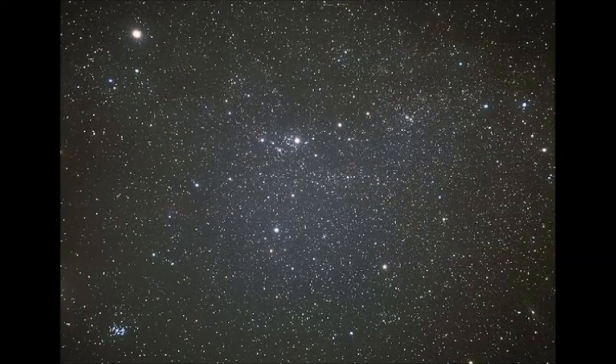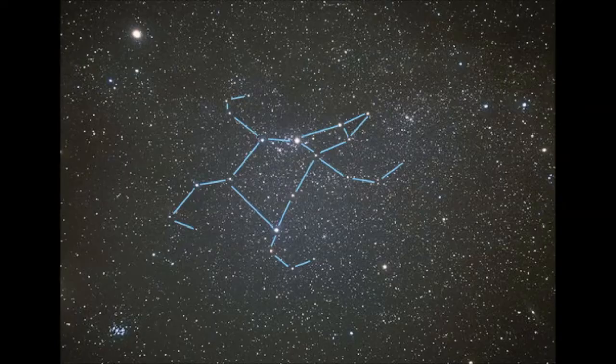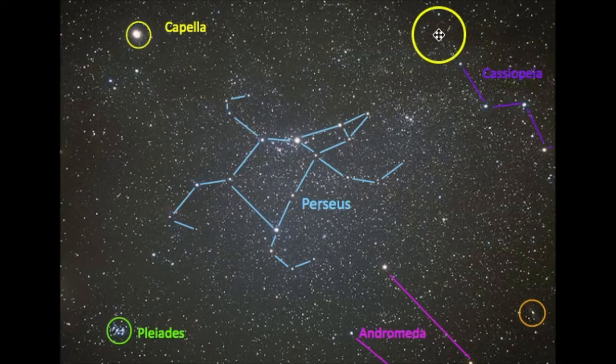Let's keep getting some more practice. This is a similar picture with some similar objects. There's also the bright star Capella, which is part of the constellation Auriga. Here is Capella, here's the Pleiades, then here's one of those star clusters we mentioned, and here is another — this is the double cluster. Then these stars over here are Cassiopeia. Notice you can use this portion of Cassiopeia to aim you right towards Perseus. This is what his pattern looks like in the sky — it kind of almost looks like a starfish.